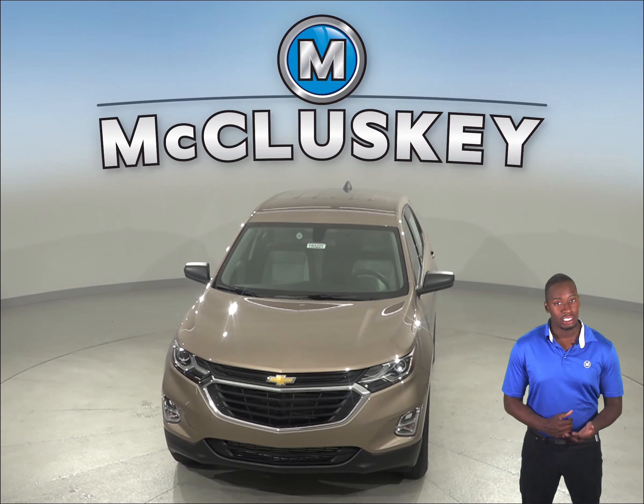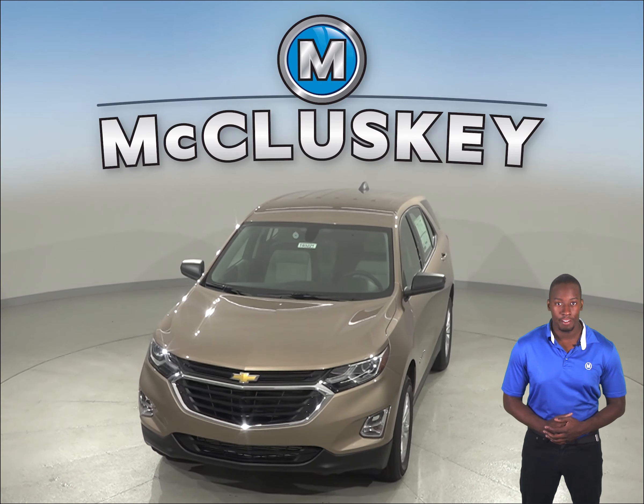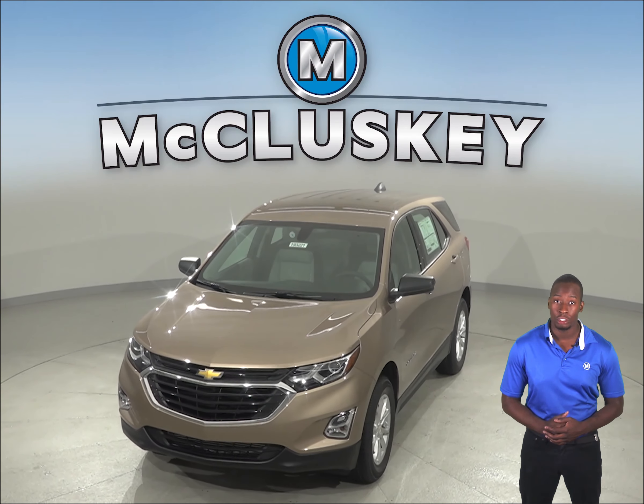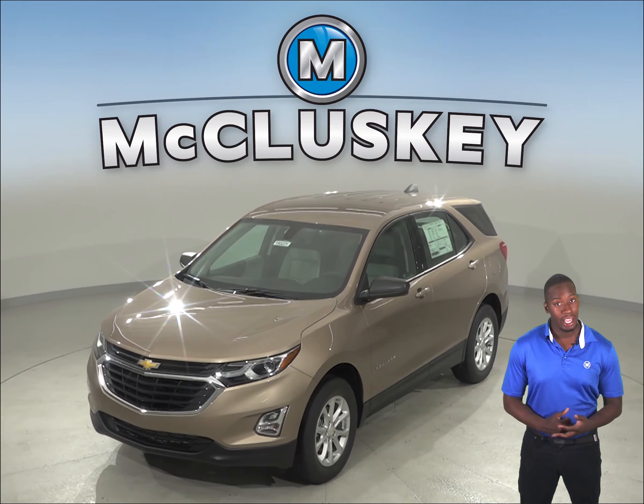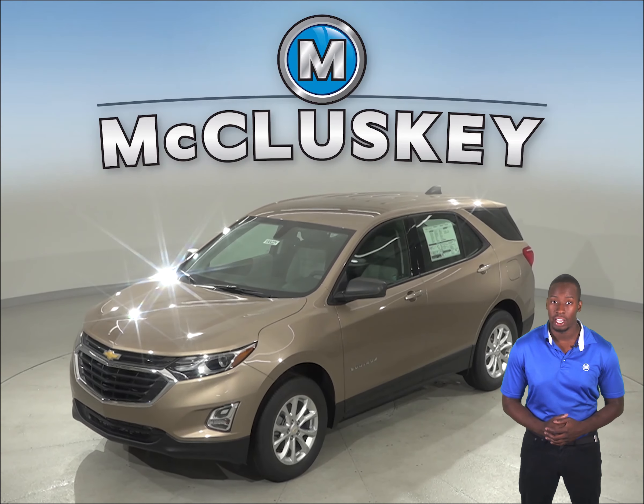In heavy traffic or at stoplights, the 2019 Chevrolet Equinox engine automatically turns off when the vehicle is stopped, saving fuel and reducing pollution. The engine is automatically restarted when the driver gets ready to move again.